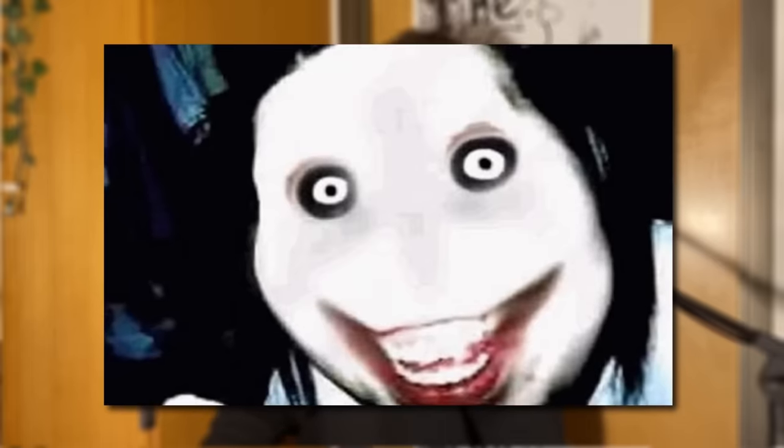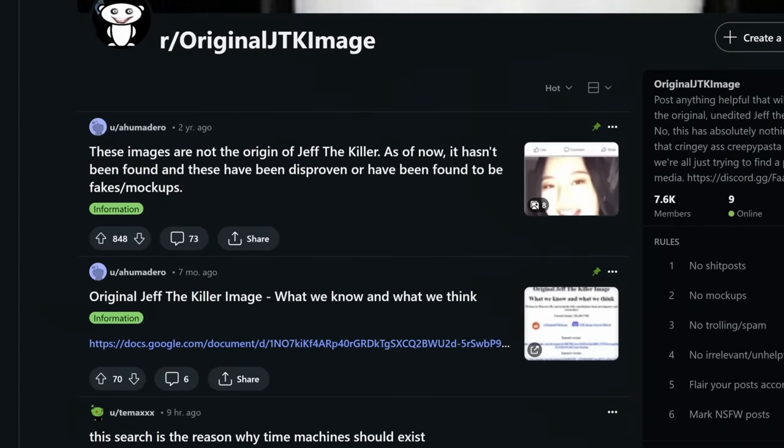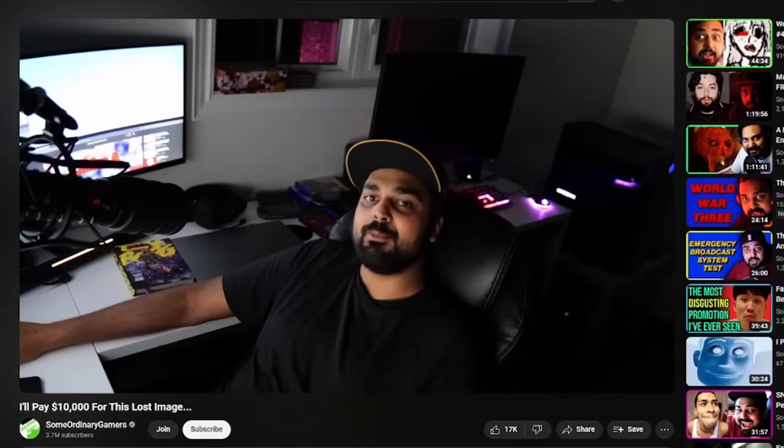Jeff the Killer unedited image: no one is entirely sure where the Jeff the Killer picture comes from. A lot of people seem to think it's an edited image of something else, but no one can find what that original source material was. There have been a couple of different leads over the years, but till this day no one is entirely sure. Some Ordinary Gamers has a cash prize bounty for anyone who can find the original source material.